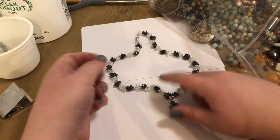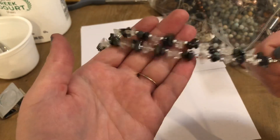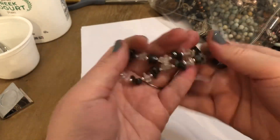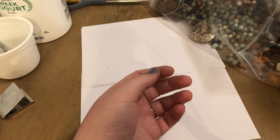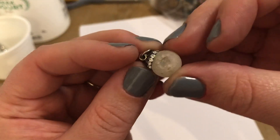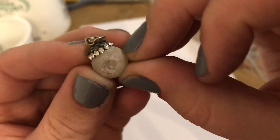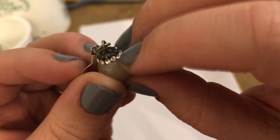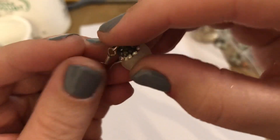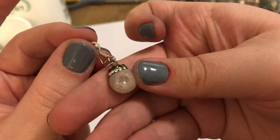Hematite is really great for grounding. If you need direction or focus, it's a really good one to wear. And this guy — look at that little druzy inside there with the whale. It's like a rainbow aura little one on the inside, and then rhinestones up top. It doesn't appear to have any stamps. I'm going to put this off to the side and see if we can find the match.